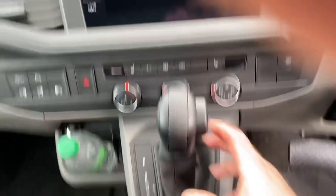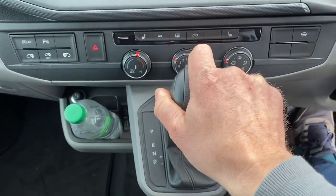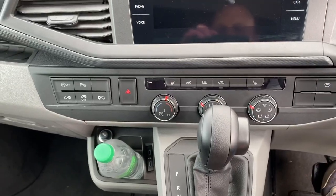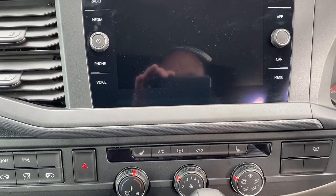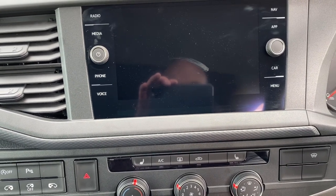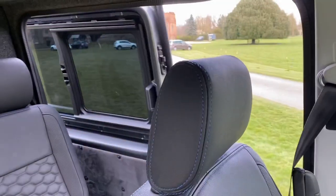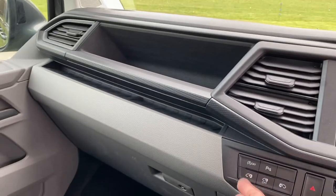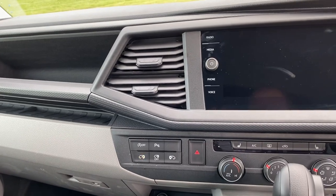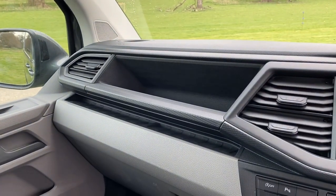Here's the DSG box — standard park, reverse, neutral, drive, but you can also slide it to the right to use Sport mode and change gears manually up and down. It's got a heated windscreen and heated seats — a godsend in cold weather. My first van had it and I really missed it on the last one. It's also got twin power sliding doors: press the button and the door opens, press again and it closes — perfect for popping out at the shops with the kids.